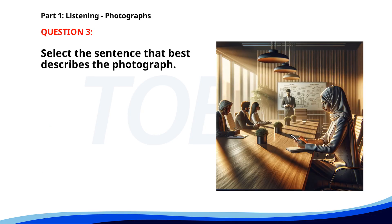Number 3. A. A woman is looking at her phone in a business meeting. B. A man is walking through a park. C. Two people are riding bicycles. D. Several people are sitting in a cafe. The correct answer is A: A woman is looking at her phone in a business meeting.